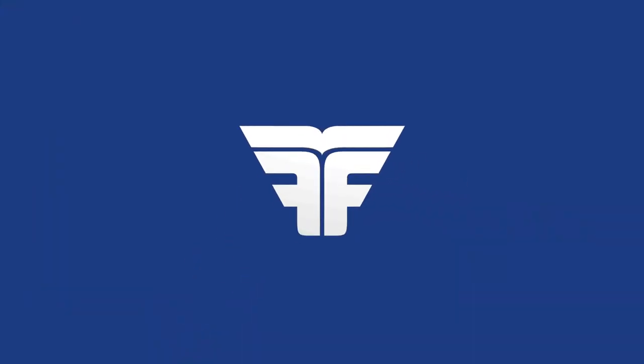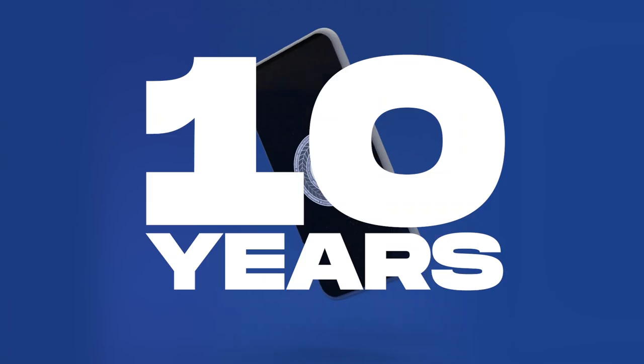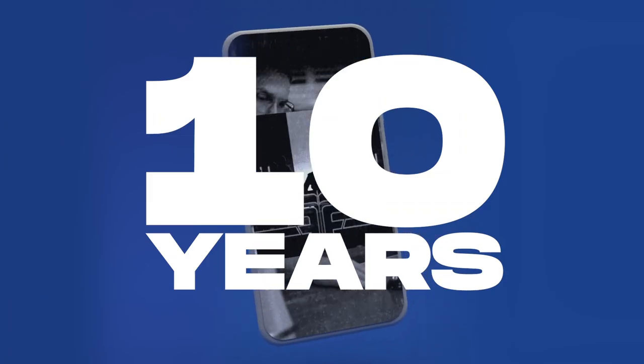Hey everyone, it's Jim and Hugo here. Believe it or not, we've actually made an app. It's called Flight Deck, it's free and it's ready to download on both iPhone and Android. It's a platform that will host over 10 years of Flight Facilities content.